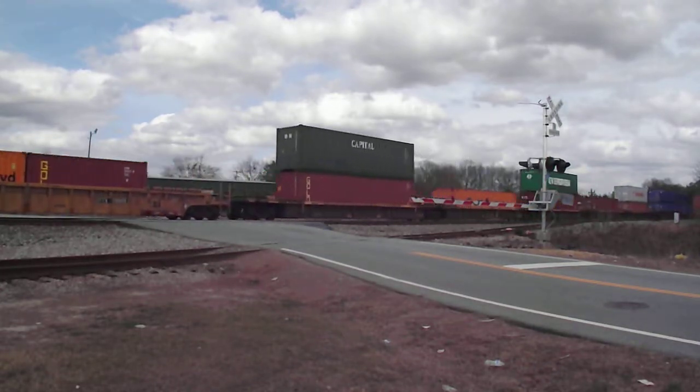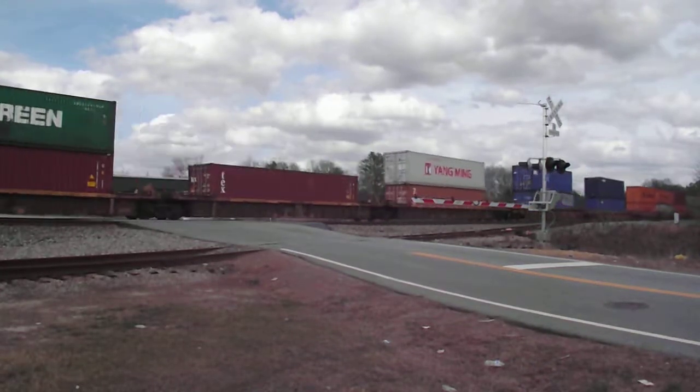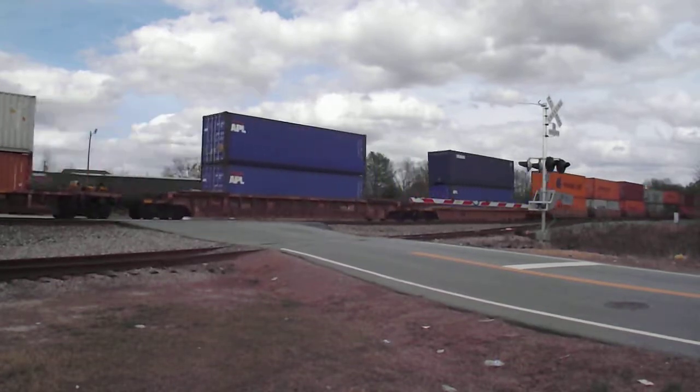Well... no Nickel Plate Road. That's a bummer.